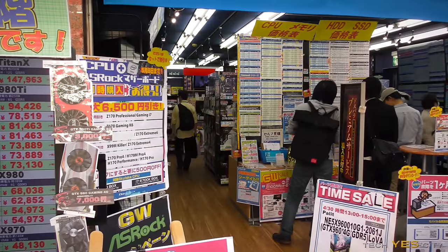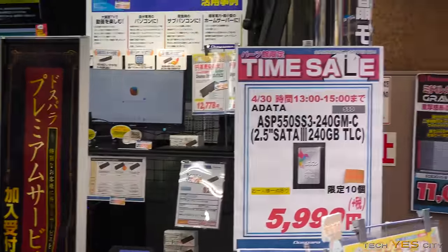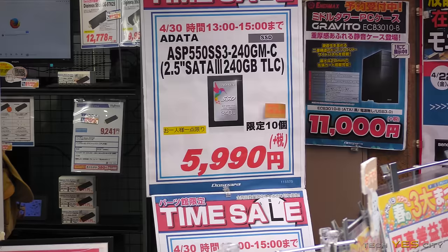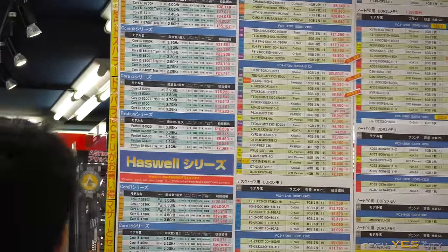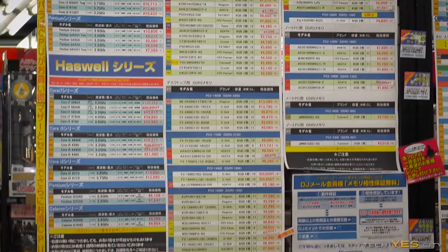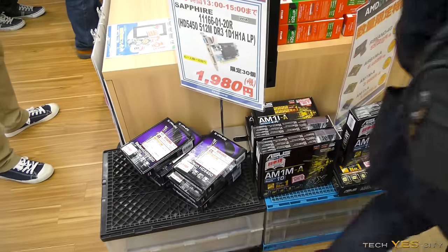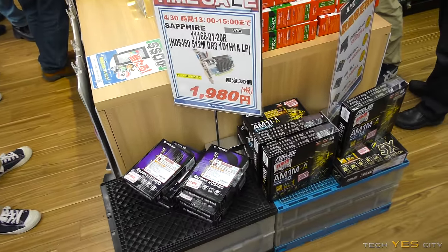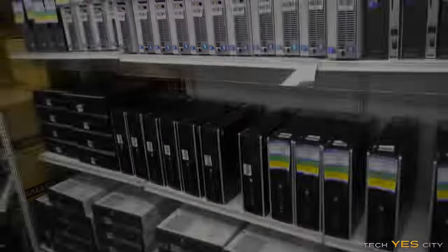We're at a place called Dos Para now. If you want to get or build a new PC, this is definitely the place to go as they have a lot of time sales that will be cheaper than the internet. I'm actually going to pick up one of those 240GB SSDs for $60. You've got the price listing there so you can check out all the different components. They've also got a GT 450 grabber card here which I might grab just to use as a replacement.